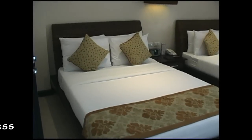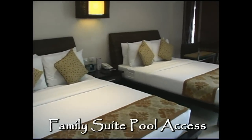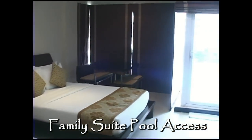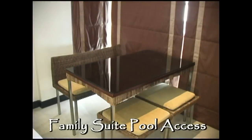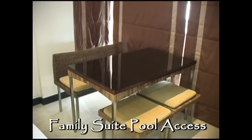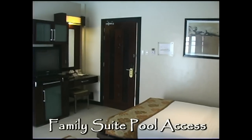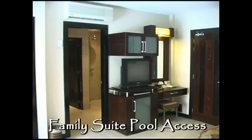Here you have a small pocket garden. This is a family suite with pool access. These are also located on the ground floor. They have three queen-size beds. It also has, as you just saw, a dining table and direct pool access.